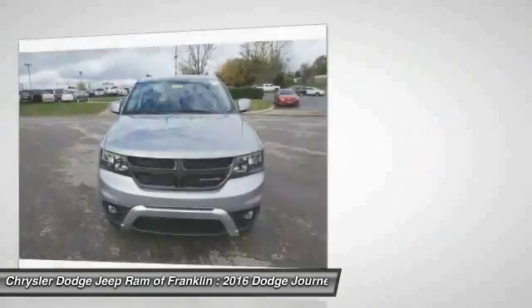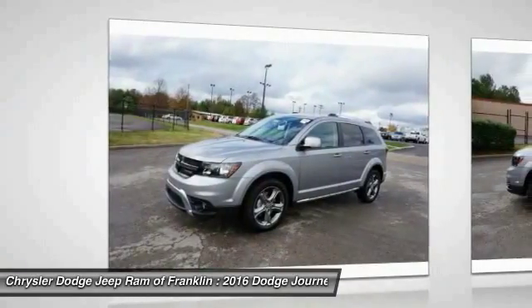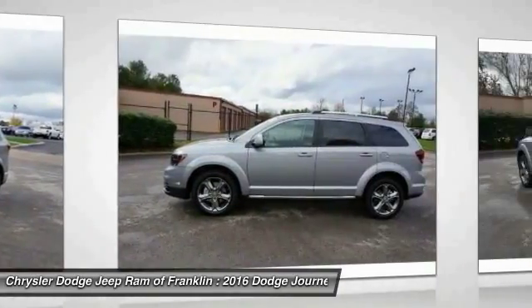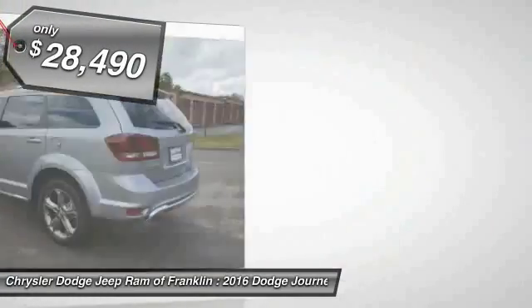The Journey's optional third row seat, along with innovative features like a chilled beverage cooler and in-floor storage bins, make it a good and affordable alternative to a traditional minivan, and is priced below $30,000.